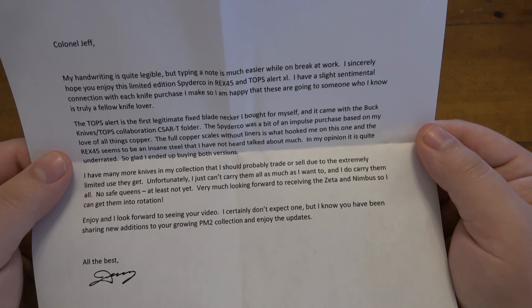That's what this is, pretty much. I'm sharing this because a lot of people are asking about the PM2 collection. I let that one out of the bag there with the letter. But this is the PM2 in copper and Rex 45. Made in the USA.